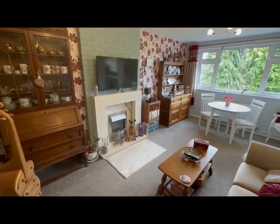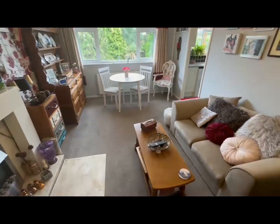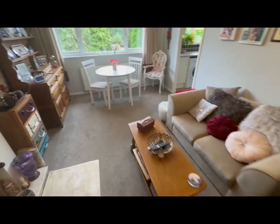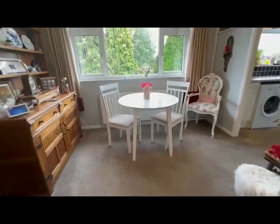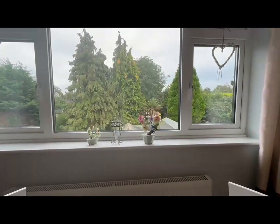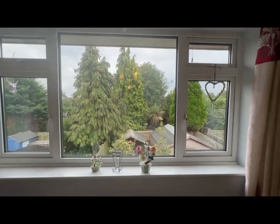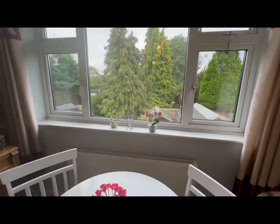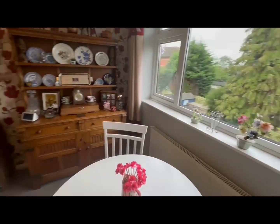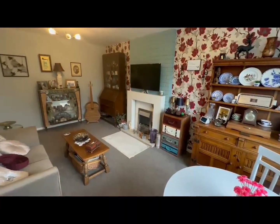Moving into the lounge diner now — we've gone to the back of the property but as you can see there's plenty of room for your furniture. We've even got space for a dining room table which overlooks all of the rear gardens. This really good sized lounge also has that gas fire in a surround. A lovely space.